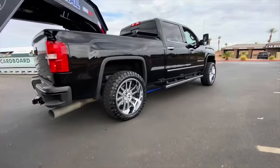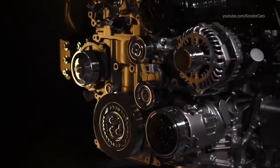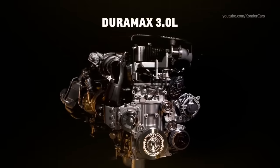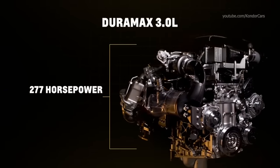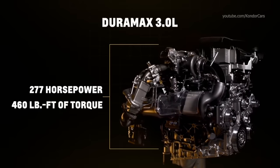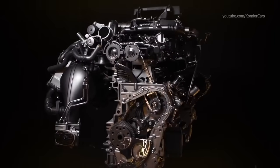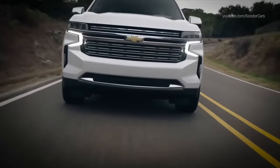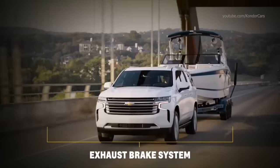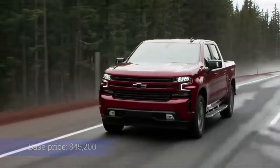The 3.0 liter Duramax joins a list of available engines for the 2020 Chevy Silverado and GMC Sierra 1500s. This inline-six engine offers up to 277 horsepower and 460 foot-pounds of torque, while earning an EPA rating of 33 miles per gallon for two-wheel drive configurations and 29 MPG for four-wheel drive models. This engine actively competes with the Ram 3.0 liter EcoDiesel V6 and Ford's 3.0 liter Power Stroke V6. While the 3.0 liter Duramax has yet to be fully proven, it's a technology revelation with a great deal of innovative and never-before-seen features.